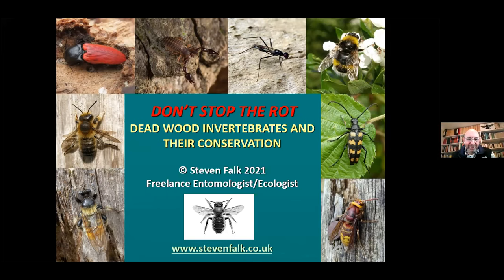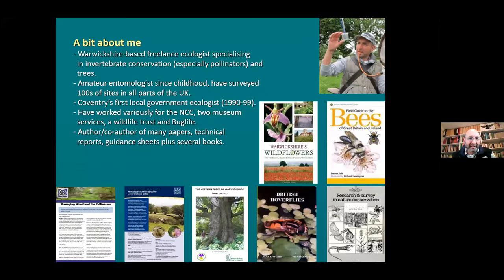It's one of my two favourite subjects, which is insects and big old trees - I really do love big old trees. So a little bit about me: I'm based in Warwickshire, I'm a freelance ecologist now specialising in invertebrate conservation, especially pollinators. But I do love trees as well. I'm not an arboriculturist, but I do a lot of tree walks and I've done a lot of tree publications. I'm very interested in trees as a naturalist, really more than a tree surgeon.